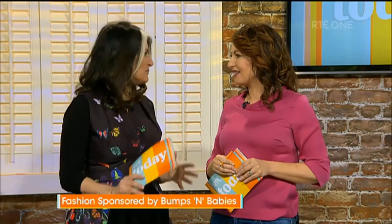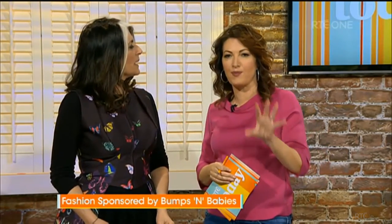One of the real things for any woman who's pregnant is the whole identity thing — there's a lot of change going on. We just wanted to show some ways of making the fashion transition as smooth as possible. The company we're talking about today is Bumps and Babies, an Irish company, and they have fantastic pieces.